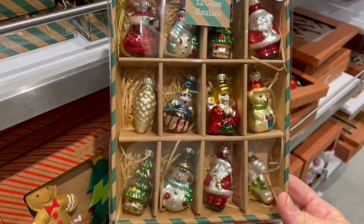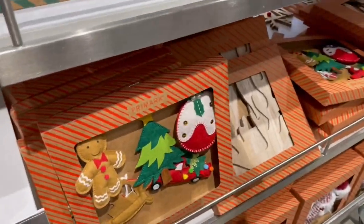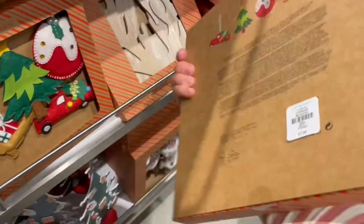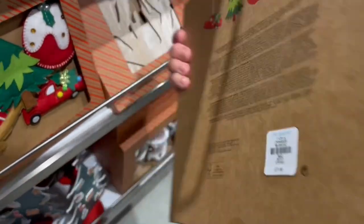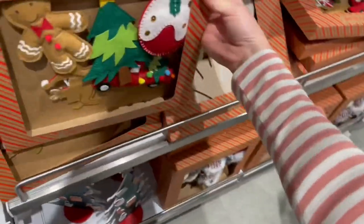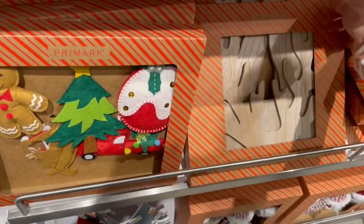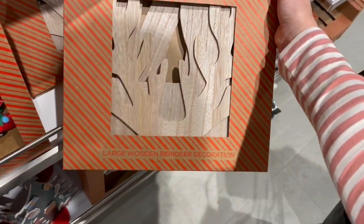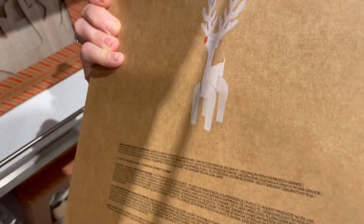Really like these — a few more baubles, these are glass, a bit more traditional. And then these felt ones are gorgeous — you get six in there and they are seven pounds. I like those a lot, I think they're really pretty, nice and bright. Here's another wooden one — this is a wooden reindeer that you assemble yourself. There he is!